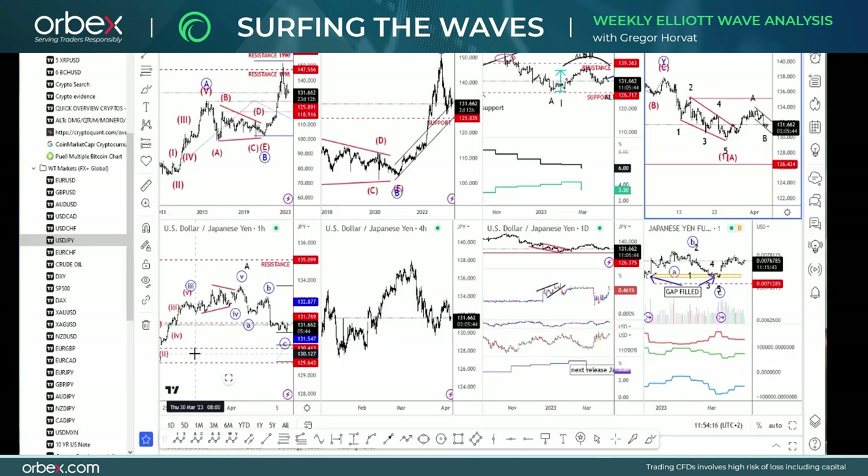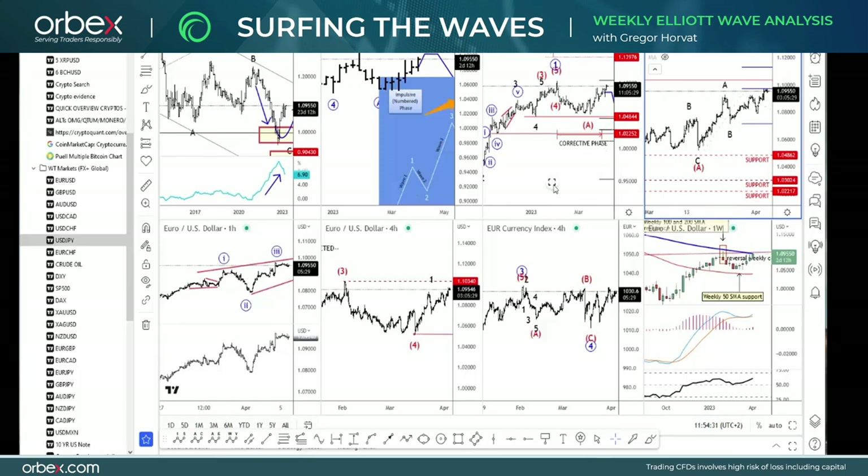Hello everyone, my name is Gregor Horat and welcome to our new video Surfing the Elliott Waves, where I will look at some of the most interesting developments for this week. This video has been brought to you by Orbex. I will look at the euro, crude oil, CAD/yen, USDJPY, S&P 500, and Aussie vs Kiwi.